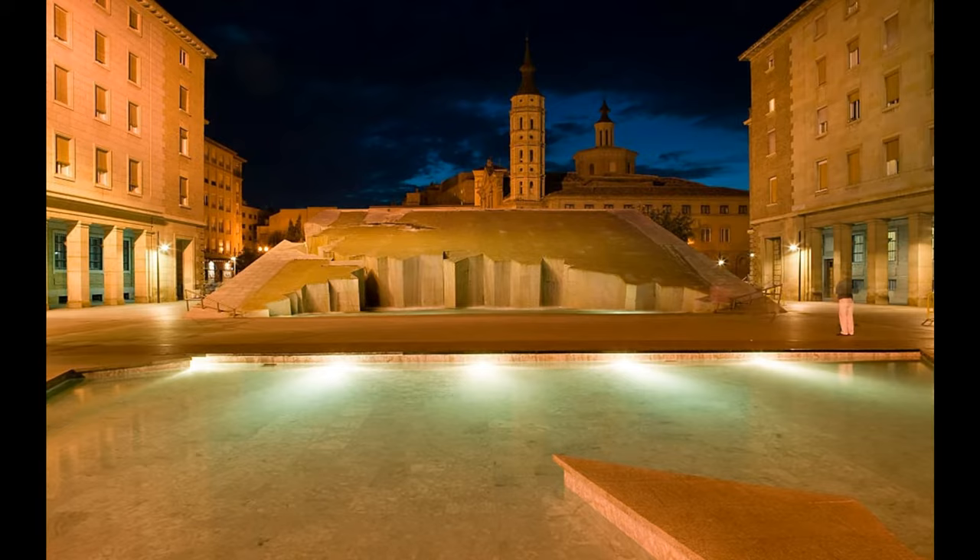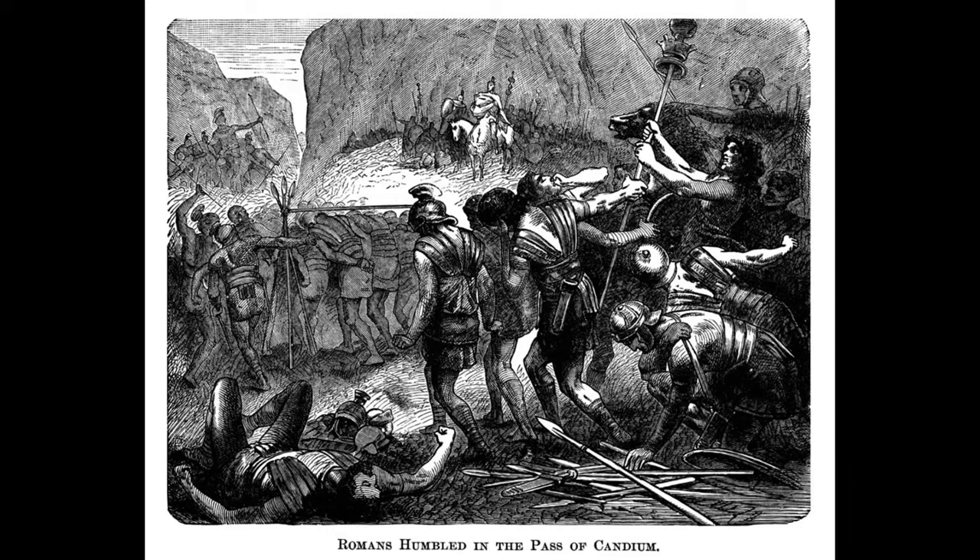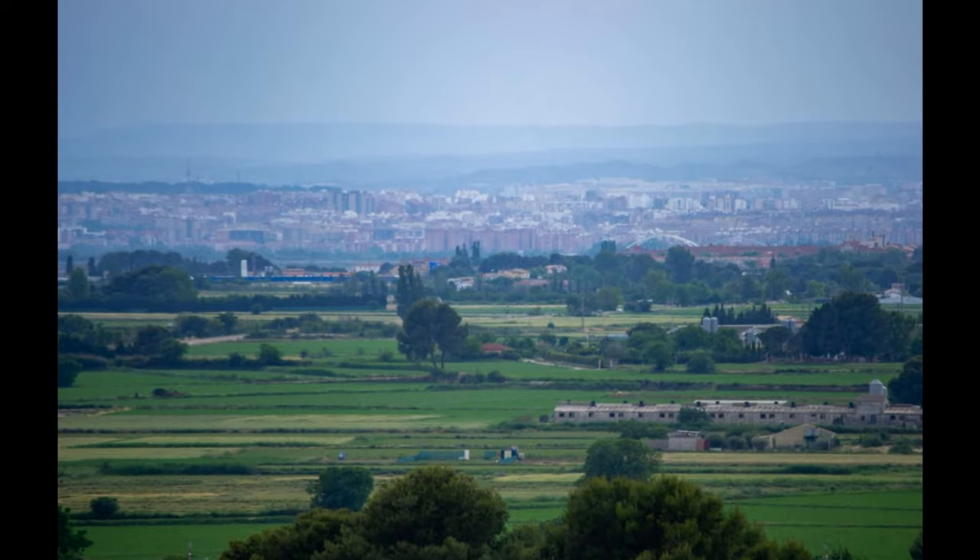Number 8: Cisaragusta Theatre Museum. The Romans left their ruins everywhere across the world, including in Zaragoza. You might not think that Zaragoza would have a Roman theatre, but it does.